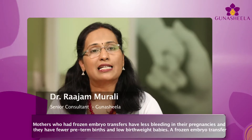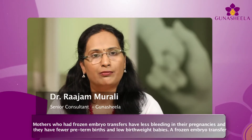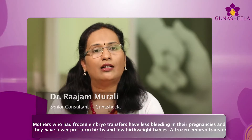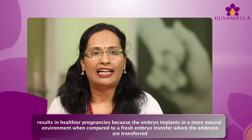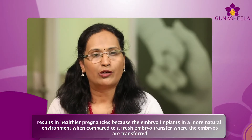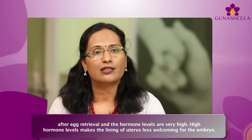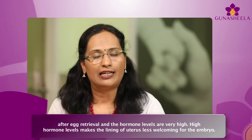Mothers who had frozen embryo transfers have less bleeding in their pregnancies and they have fewer preterm births and low birth weight babies. A frozen embryo transfer results in healthier pregnancies because the embryo implants in a more natural environment, when compared to a fresh embryo transfer where the embryos are transferred after the egg retrieval and the hormone levels are very high.